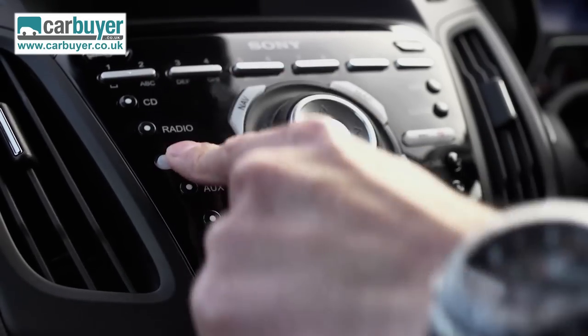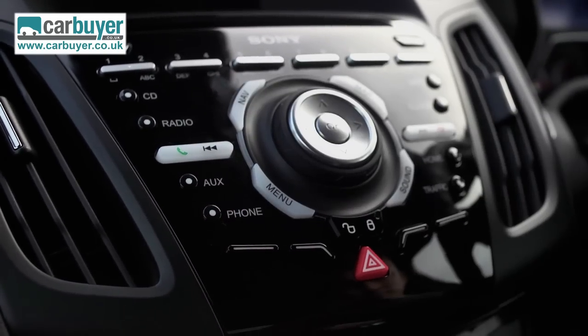The optional Sony stereo is also fiddly to use. However, when you see the price you soon forget these shortcomings, because the entry-level Focus ST is about three grand less than a Golf GTI — and that makes it the performance bargain of the decade, which kind of puts everything into focus.